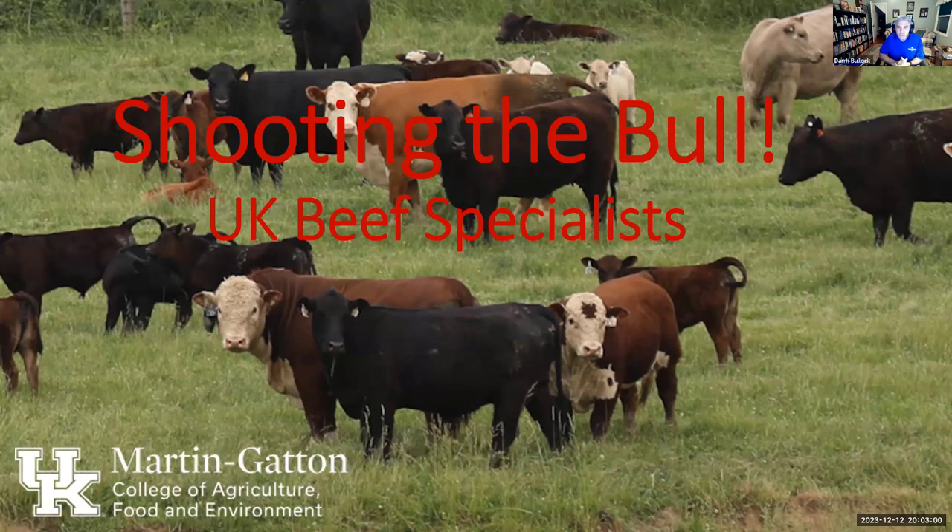I'm Darrell Bullock, one of the beef specialists here housed in Lexington. My area is genetics. I'm going to start off and introduce each of the other folks, then we'll turn it over to them. If you have any questions or comments, put those in the chat.